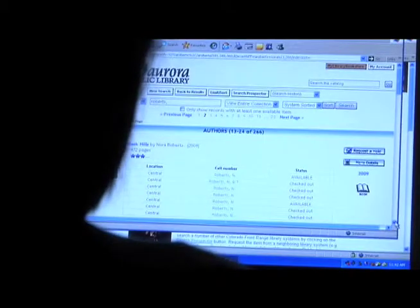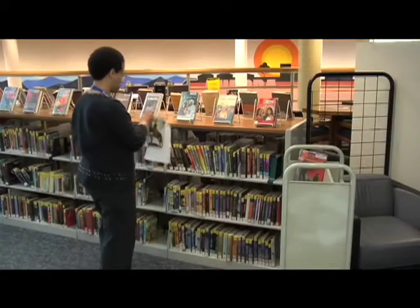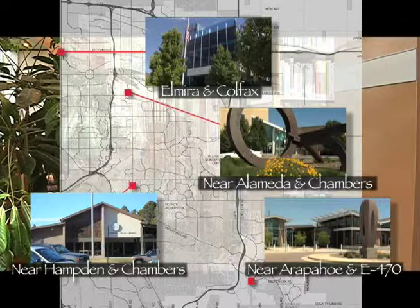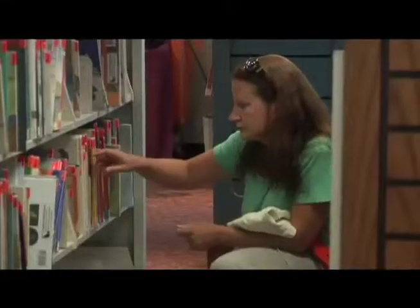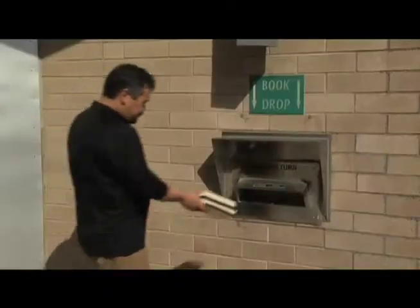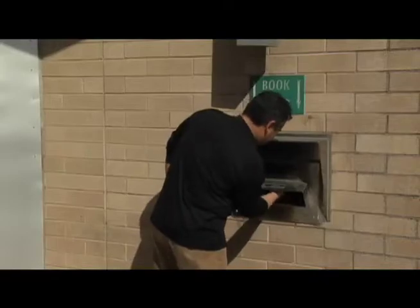Our staff will pull your books from the shelves, and you will be notified when they are available. You can have the books delivered to any Aurora Library location. Pick them up from the hold shelf and check them out — it's that easy. Just return them when done to any Aurora Library location.